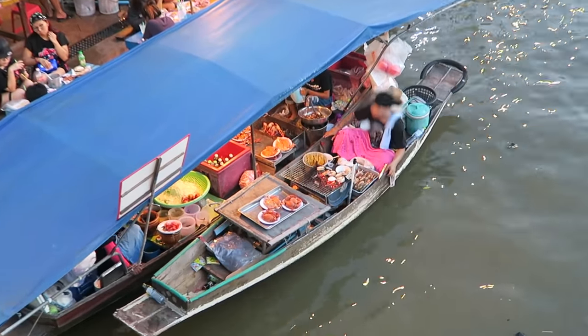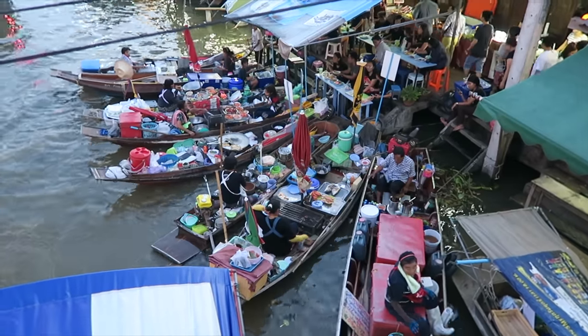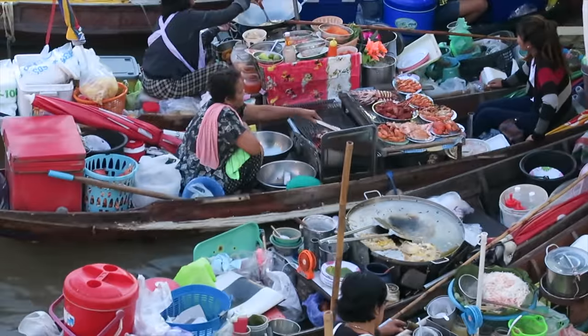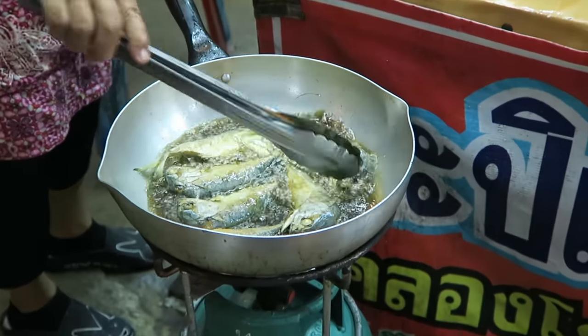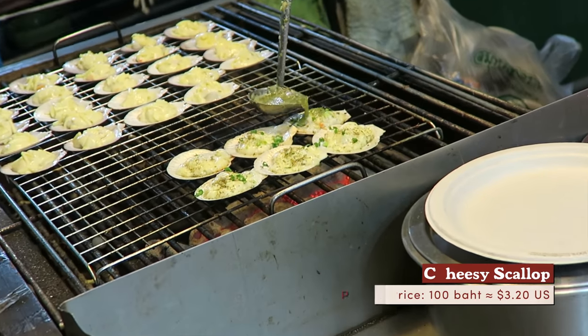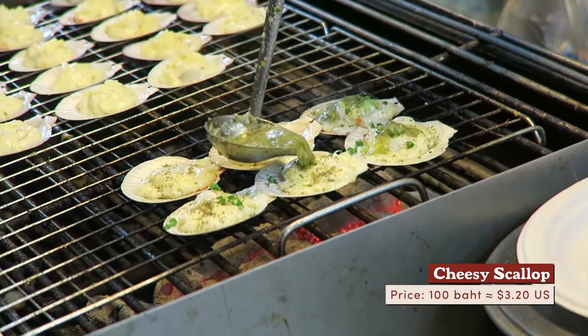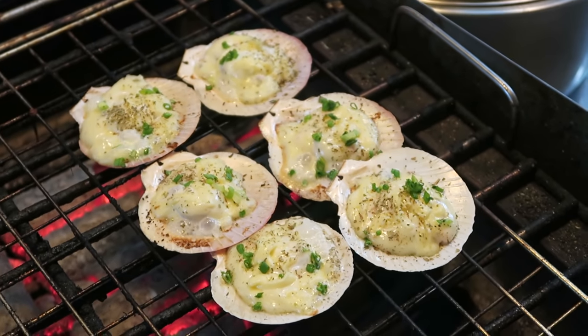A vendor grills clam on a wooden boat — we'll be eating seafood there later. Boat vendors are docked right next to each other. One woman grills squid as another stir-fries. First round of munchies coming up: rows of scallop are covered in cheese and sauce. A set of six pieces goes for 100 baht, which is roughly 3 US dollars.